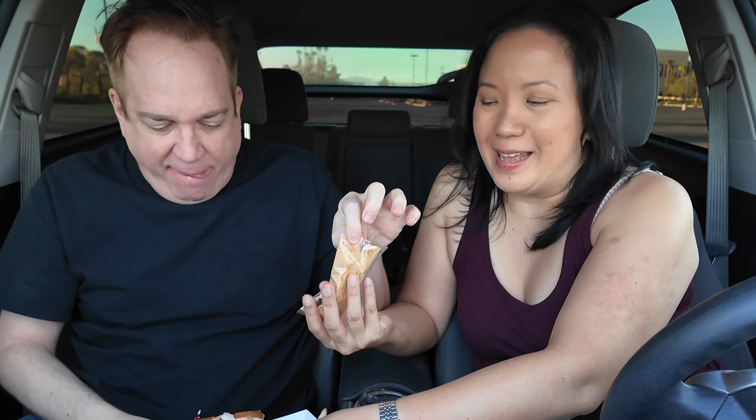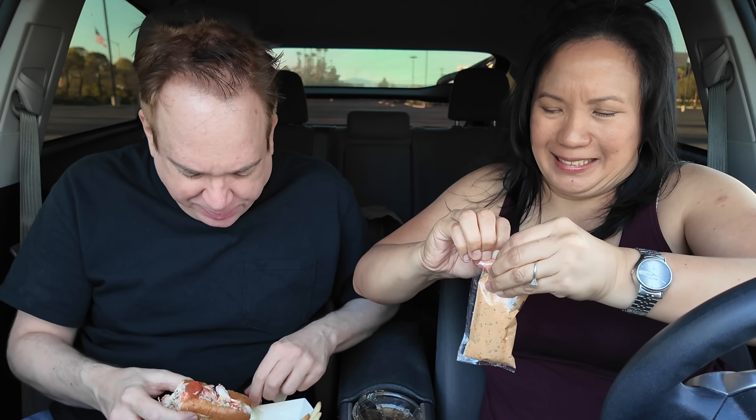I don't know if the herb butter did much for me. Let's try the signature sauce — this is like their signature sauce. Hands are already all messy. The bags are a little greasy, so it makes it a little hard to handle.